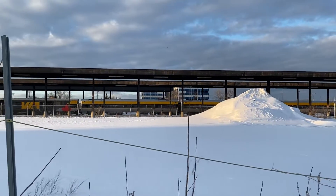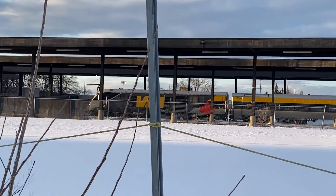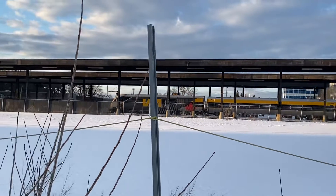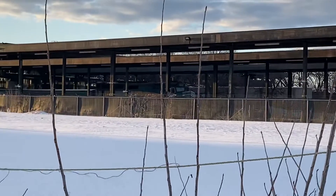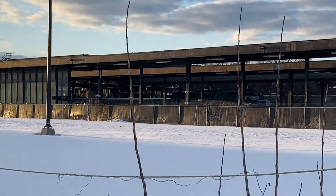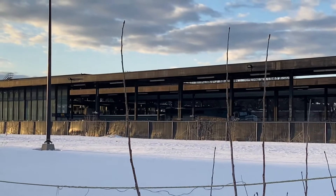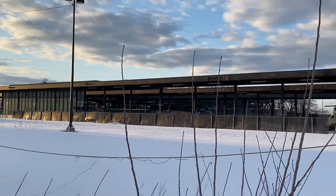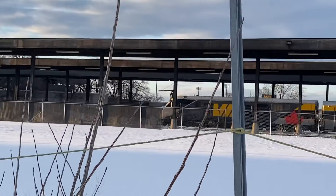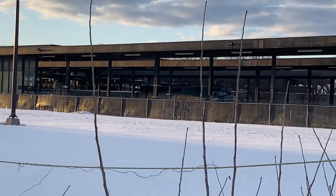Here is our brand new VRL train — they made 32 of these amazing, clean, brand new VRL trains. They're going to be electric and they're not going to sound like this one, which uses a lot of gas and makes a lot of noise. That one is not going to make as much noise as this regular diesel train.